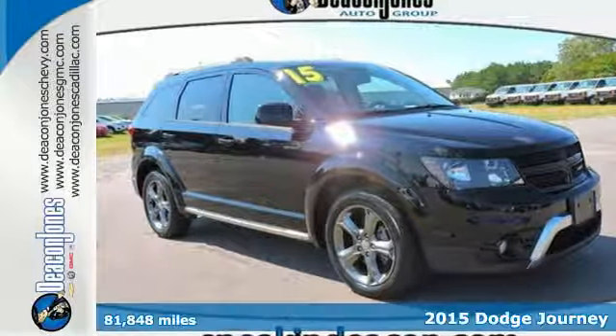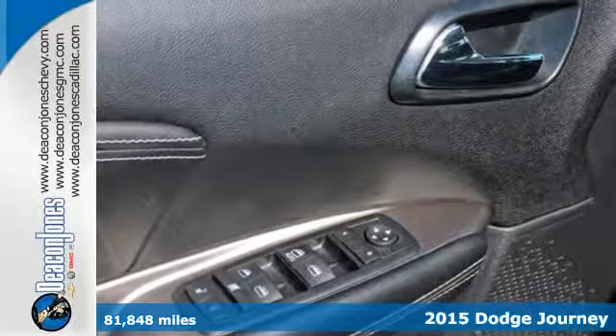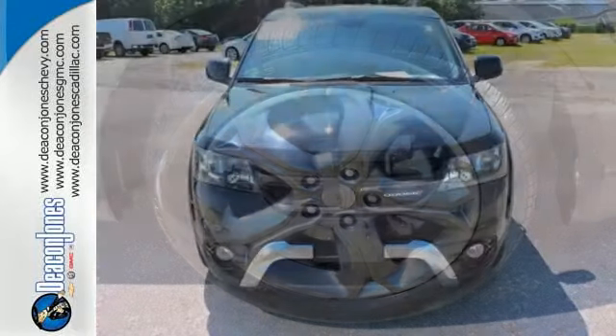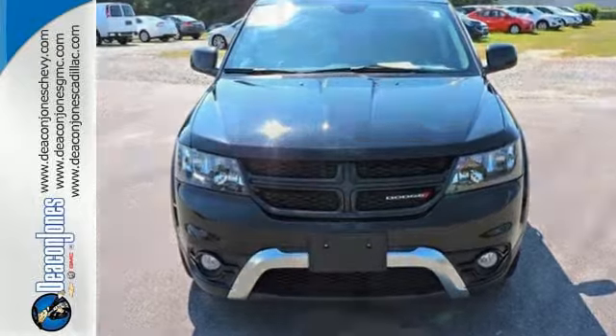It's a 2015 Dodge Journey Crossroad. With its luxuriously crafted interior, this is a mid-size crossover worth bragging about. Pack in and go and enjoy features like a touchscreen display, dual-zone air conditioning, in-floor storage bins, and a fold-flat rear seat.